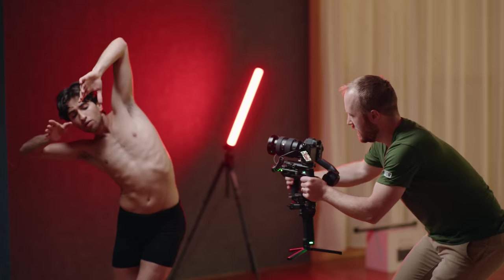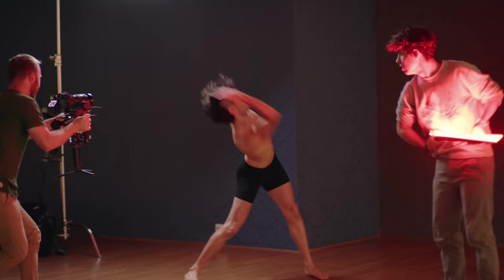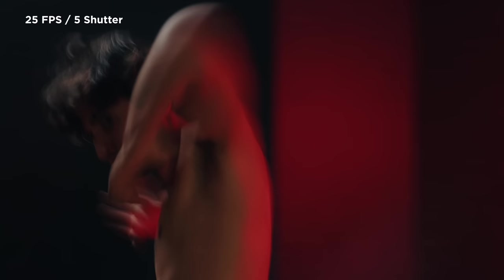We also used a Nanlite Power Tube set to a red hue — we wanted to emulate the colors of the car, which cut perfectly to the close-ups of the body before revealing the car. For most shots the power tube was fixed on a stand, but we also tried a few where Rail moved the light around, creating an interesting dynamic. For frame rates we opted for slow motion, shooting everything at 100 frames per second, except for a few scenes at 25 fps with a low shutter speed of just 5 for a creative blur effect.